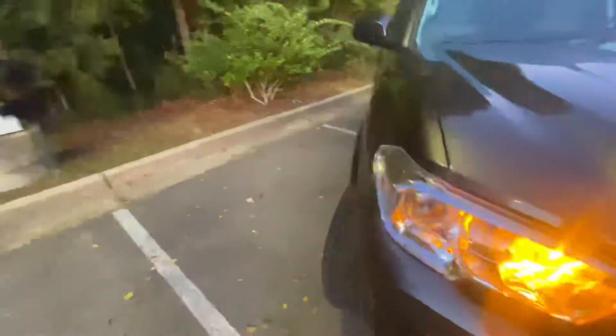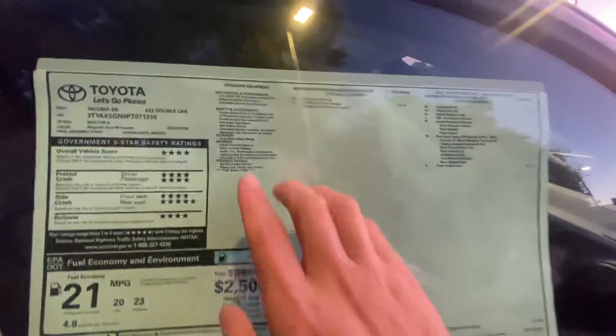Come over to the window sticker here. And this is a 4x2. And then over here, like I said before, 34,656. So these are all the equipment on it.